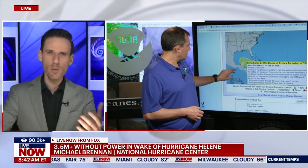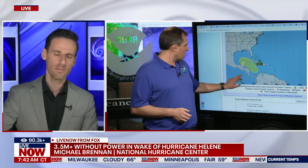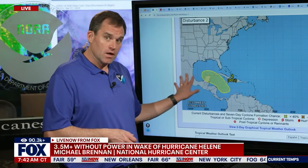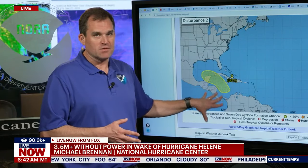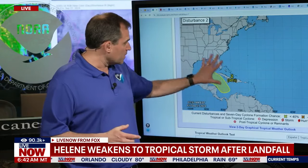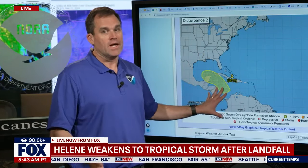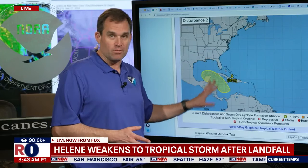Before we let you go, there is another system out there right now. We are watching an area of the northwestern Caribbean with the potential for an area of low pressure to form by the middle of next week. We're assigning this a 30% chance of becoming a tropical depression within the next seven days. It's too early to tell what impacts there might be, but this is a reminder — especially along the Gulf Coast, Florida, and the western Atlantic Basin — that late September and October favor tropical storm and hurricane formation. We've got a lot of hurricane season left.